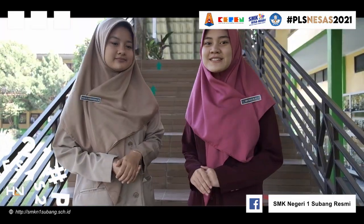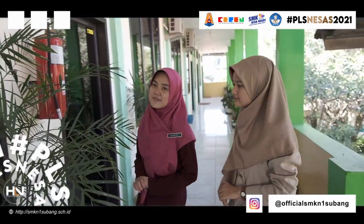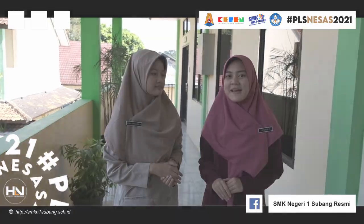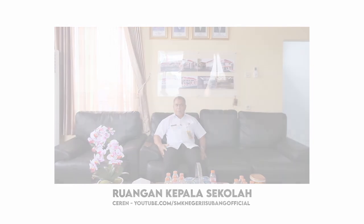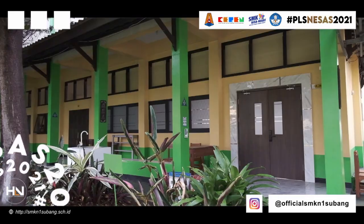Sekarang kita naik. Nah ini adalah ruangan kurikulum dan kepala program dari setiap jurusan. Di belakang kita adalah ruangan kepala sekolah. Ruangan paling ujung dari tata usaha yaitu ruang LSP — Lembaga Sertifikasi Profesi. Di belakang kita yaitu gerbang baru SMK Negeri 1 Subang, dan ini adalah kelas multimedia interaktif.